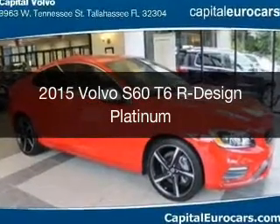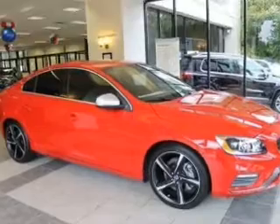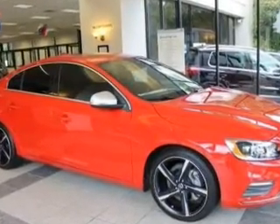This is a new 2015 Volvo S60. It's powered by all-wheel drive, a 3-liter, 6-cylinder engine, and a 6-speed automatic transmission.